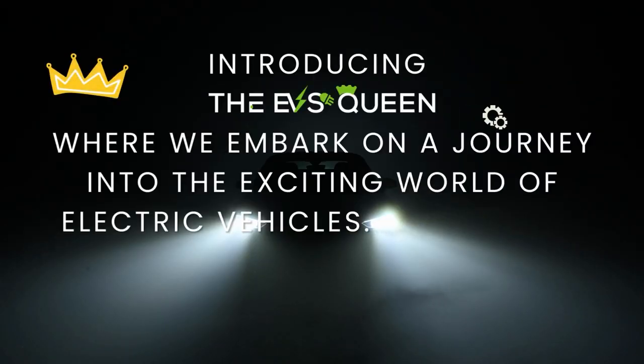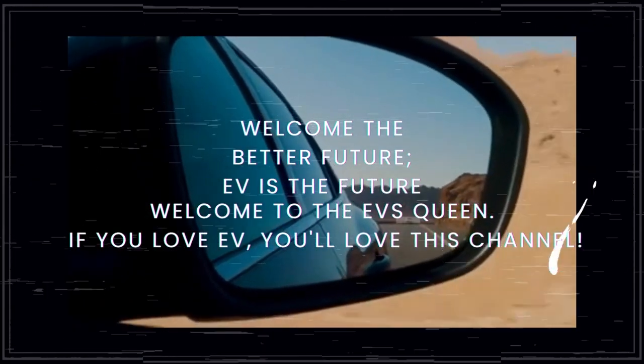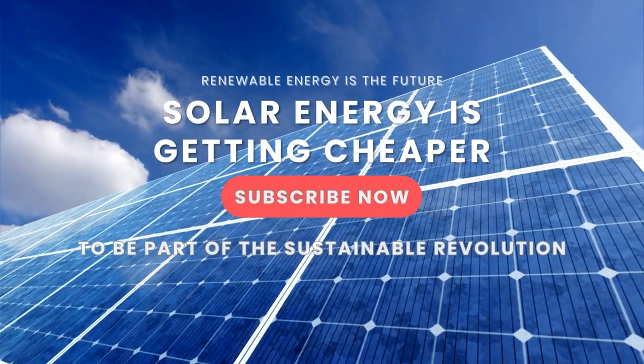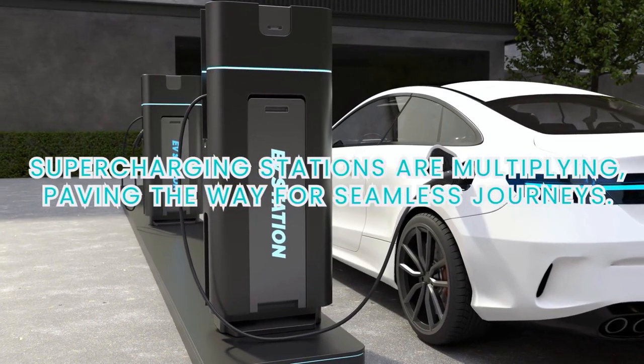Hello everyone, welcome back to our channel. Thank you for subscribing and supporting EV Queen. If you already haven't, hit that subscribe button — your support would mean the world to us. Check out our other videos.